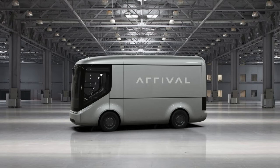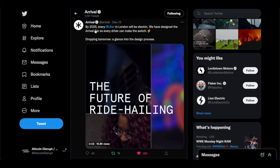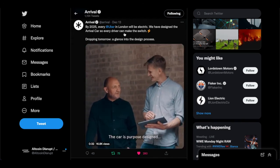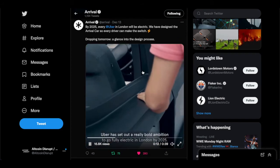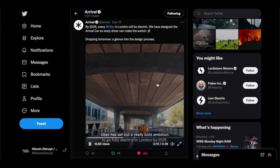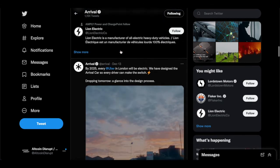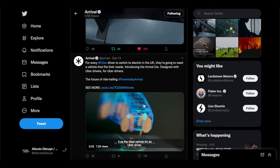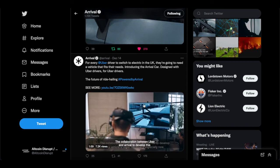In additional exciting news in the Arrival space, Arrival has released new detailed plans and a prototype for a purpose-built EV car developed in partnership with Uber. By 2025, every Uber in London will be electric, and the Arrival car has been designed so every driver can make the switch. The vehicle development took around six months, and it was remarkable to see how quickly they were able to build a prototype.